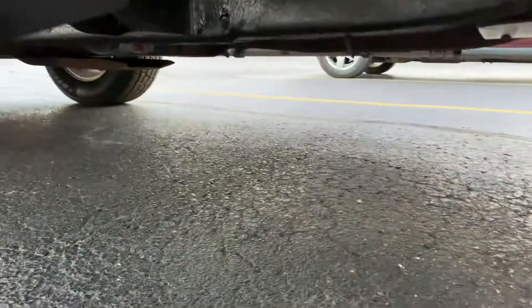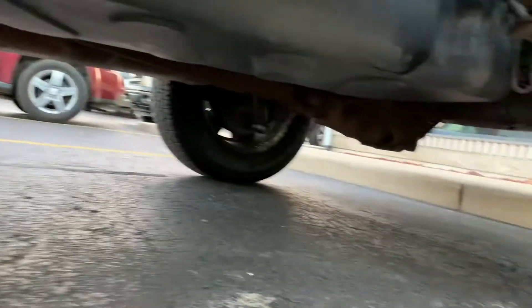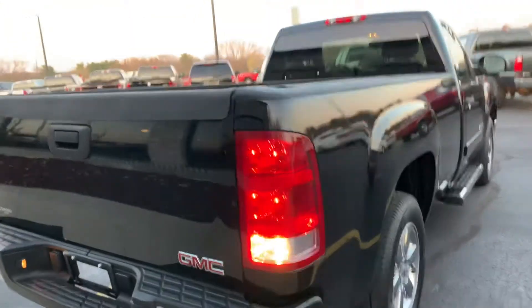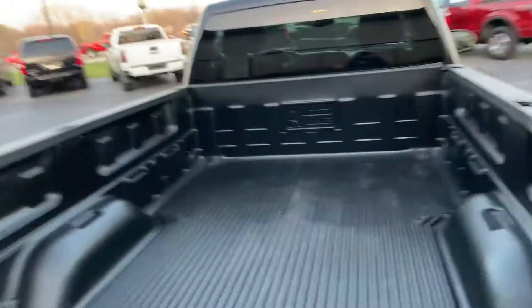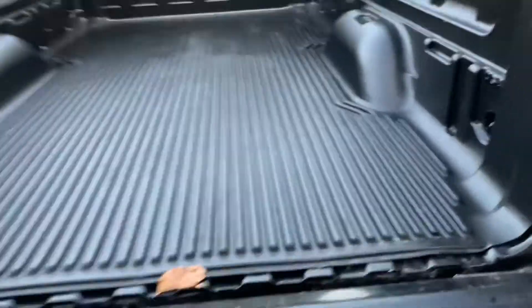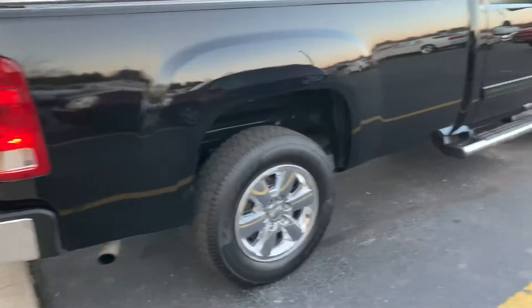$17,995. Look at the frame rail — frame is phenomenal, up underneath phenomenal. Full two-inch receiver with trailer wiring. GFM CCR. Beautiful bed liner in it. Absolutely phenomenal condition.